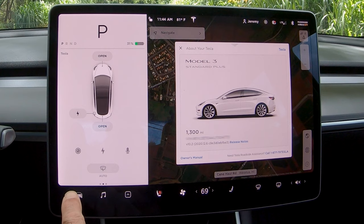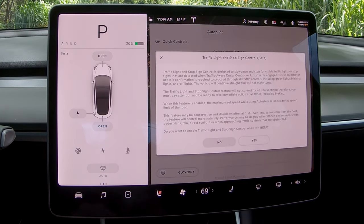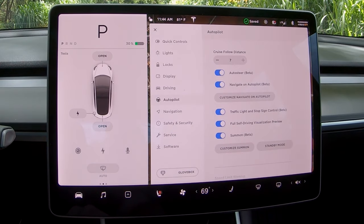With the car in park, we go into Autopilot, select Traffic Lights and Stop Sign Control Beta, read the notes again, and select yes. Let's get out of here and go for a drive and check this out.